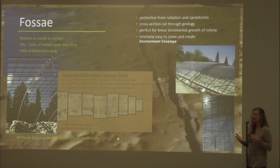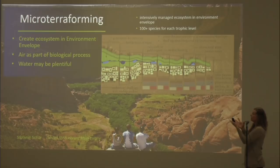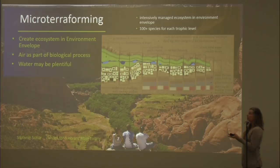Once you get into that, the idea is to create an ecosystem inside. I like to call it micro-terraforming — rather than terraforming the whole planet, inside the envelope you create some sense of an ecosystem. We know now that water can be plentiful there. We want to bring in air as part of this biological process. The key thing is to keep the people and the ecosystem together, living together and being part of this.